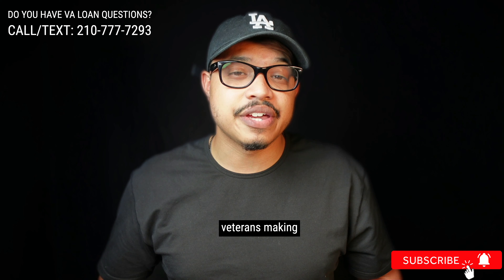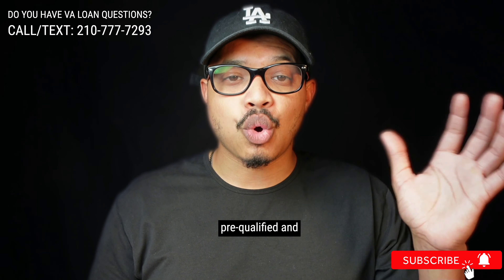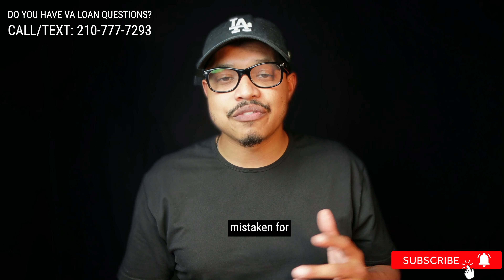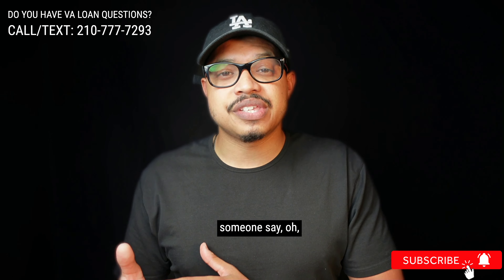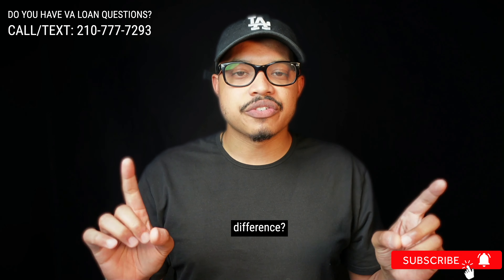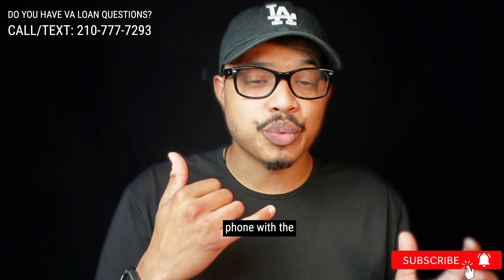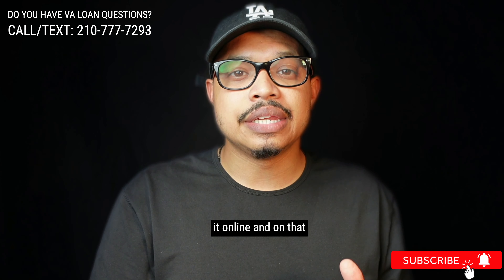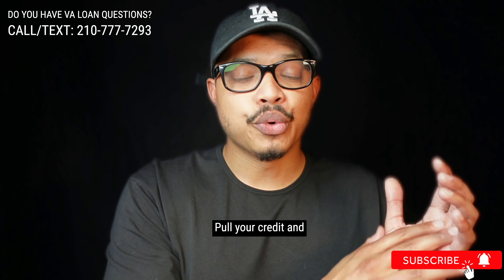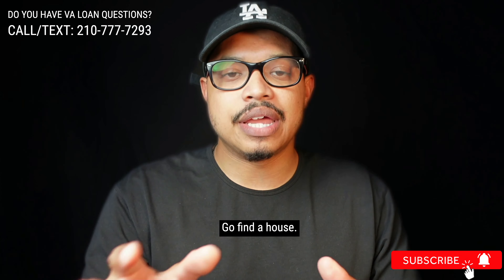The third mistake that I see veterans making is not getting pre-approved. There are two terms — pre-qualified and pre-approved — that often get intertwined and mistaken for each other. A pre-qualification is you submitting a loan application, whether over the phone or online. The lender reviews everything you put on there, pulls your credit, and says, 'Mr. Smith, you are now pre-qualified for $500,000 — go find a house.' A month later, after you've found a house and you're under contract, they ask for tax returns, W-2s, pay stubs or LES, and bank statements.